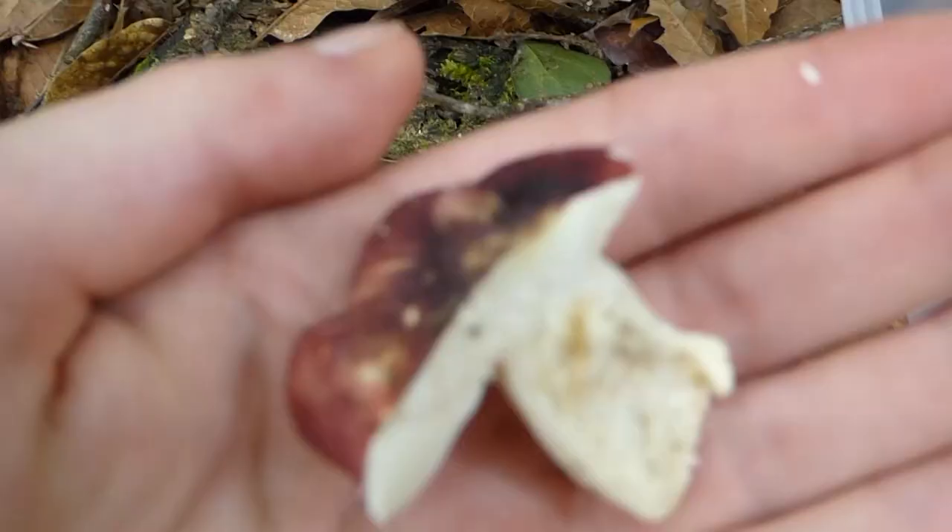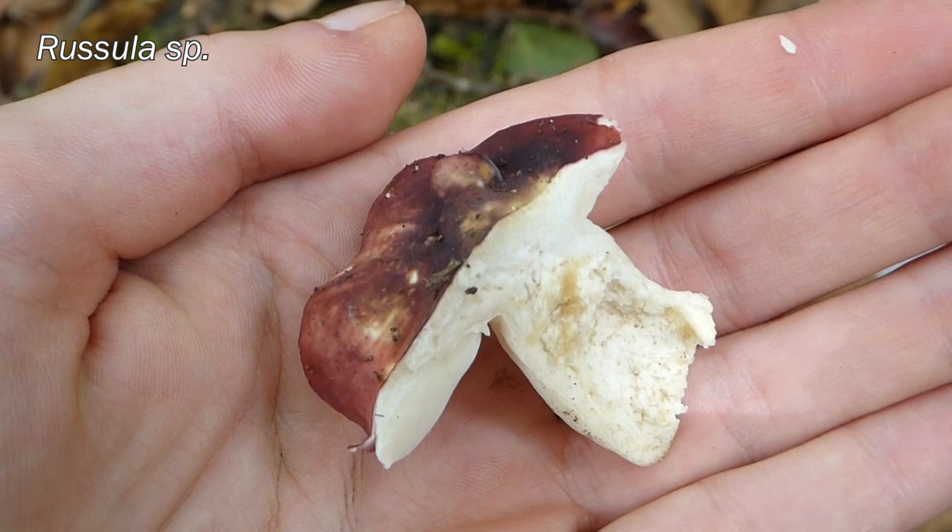We've also found this Russula — called Brittlegills. They're quite pretty with a very bright coloured cap and white underneath. We've got probably two species of this, but the most common thing we've found so far is this red, dark red Russula. I've just spotted another one behind Pepin as well.